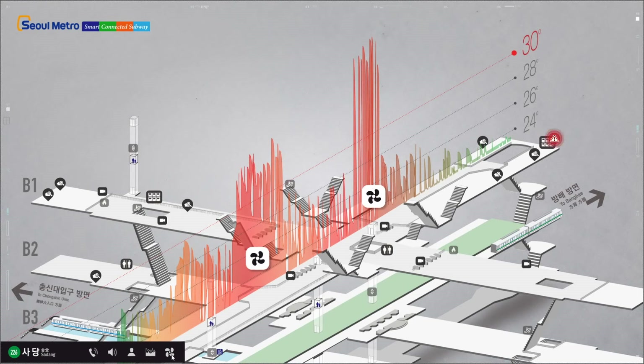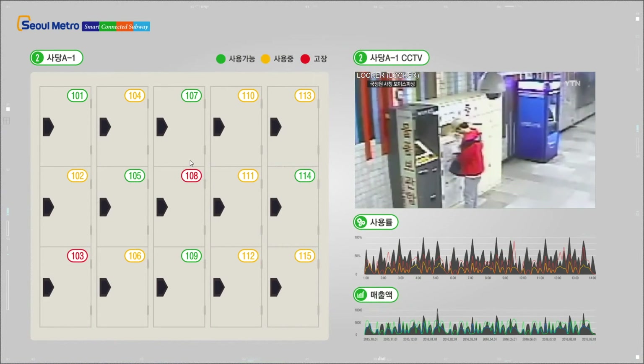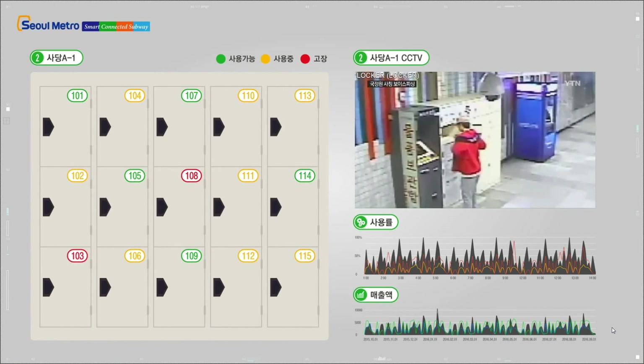An alert is blinking in the lockers area in the station. Let's click on it for details. Here, you can see the real-time health information, live video feeds, and statistic data for the alerted locker. An operator can take the appropriate action by responding to the broken locker, or by installing additional lockers if their usage is high.